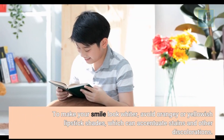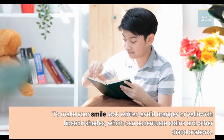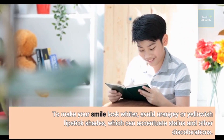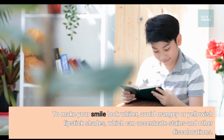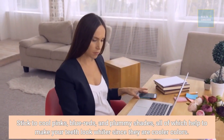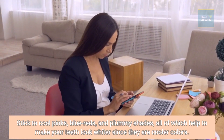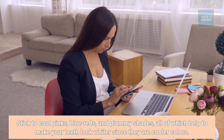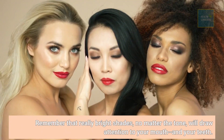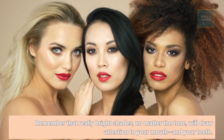To make your smile look whiter, avoid orangey or yellowish lipstick shades, which can accentuate stains and other discolorations. Stick to cool pinks, blue-reds, and plummy shades, all of which help to make your teeth look whiter since they are cooler colors. Remember that really bright shades, no matter the tone, will draw attention to your mouth and your teeth.